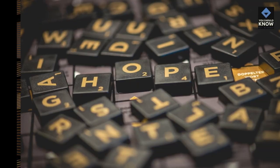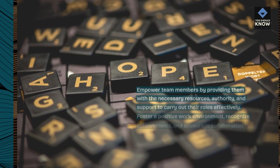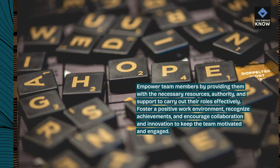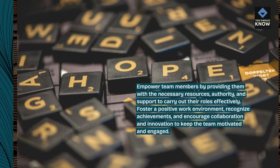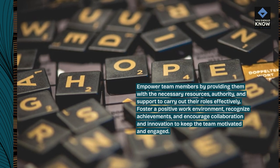Empower and motivate the team. Empower team members by providing them with the necessary resources, authority, and support to carry out their roles effectively. Foster a positive work environment, recognize achievements, and encourage collaboration and innovation to keep the team motivated and engaged.